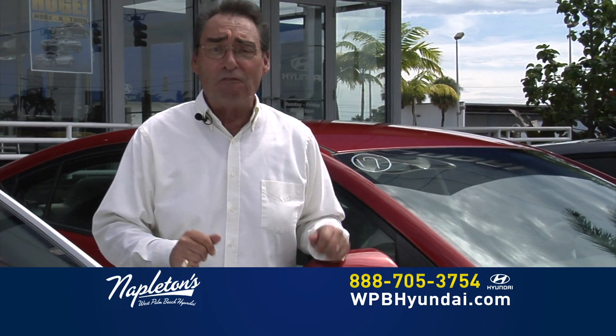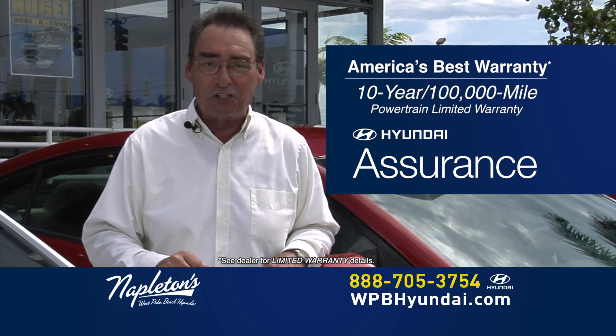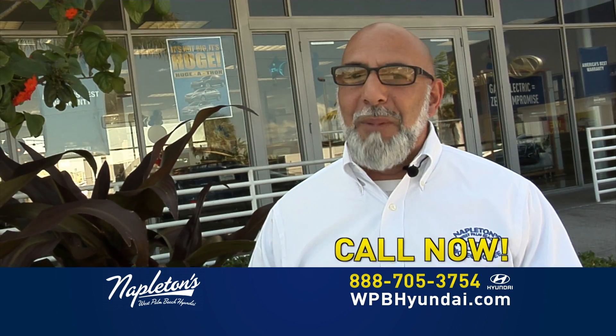And remember, every new Hyundai comes with America's best 10-year, 100,000-mile warranty and Hyundai Assurance. Come on down and see us here at West Palm Beach Hyundai. Don't worry about your credit, give us a call right now.